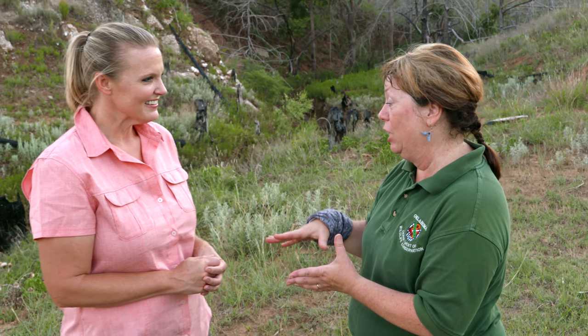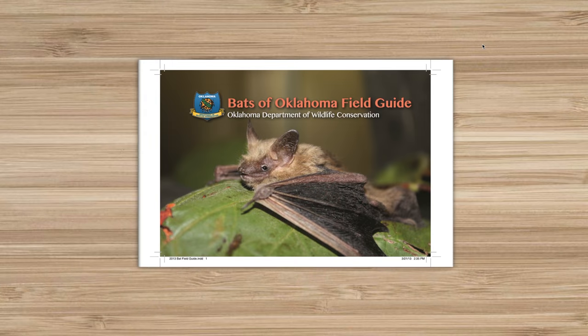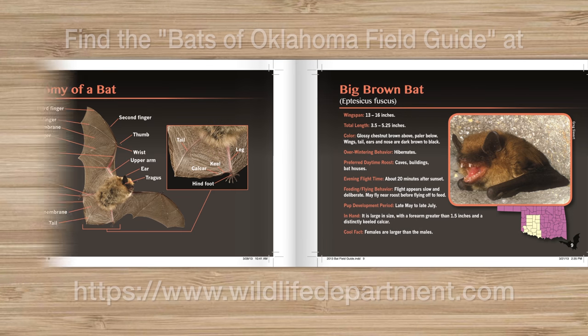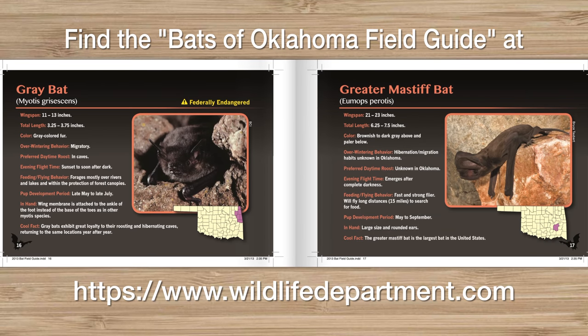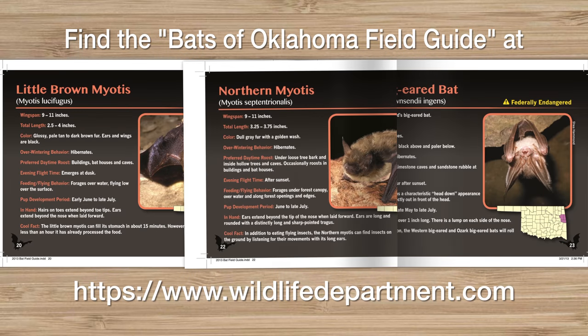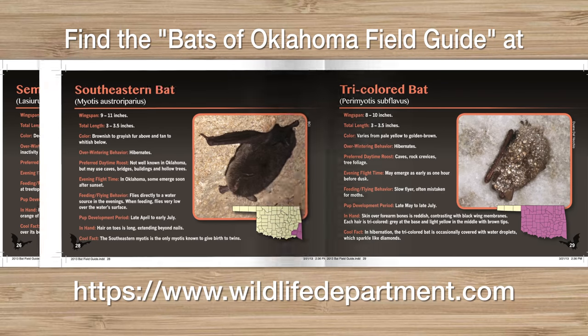These bats are eating the moths that are a real problem for agriculture — for farmers growing corn in particular, the corn earworm. That's what these guys love. This colony is kind of unique to the state in that it's such a mass population. Oklahoma is so diverse in wildlife — we have 24 different species and subspecies of bats that use Oklahoma at some point in their annual cycle.